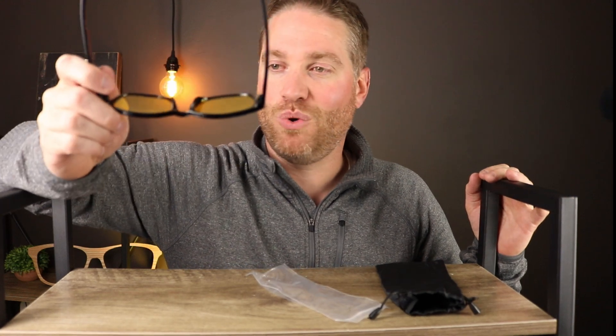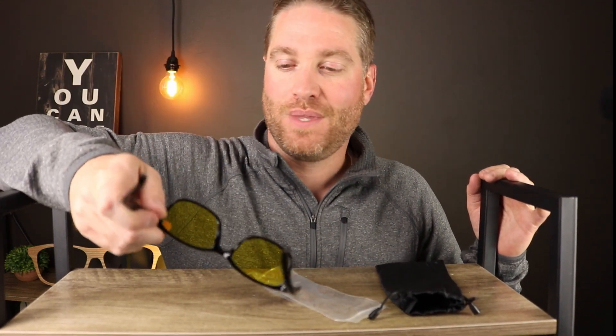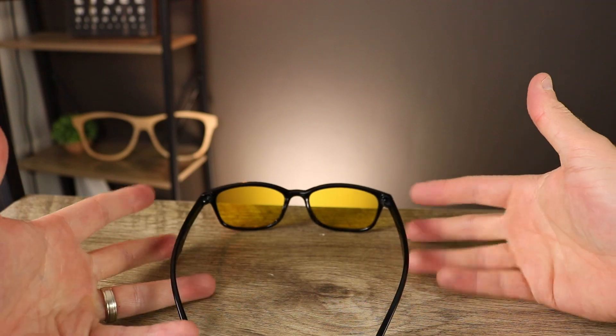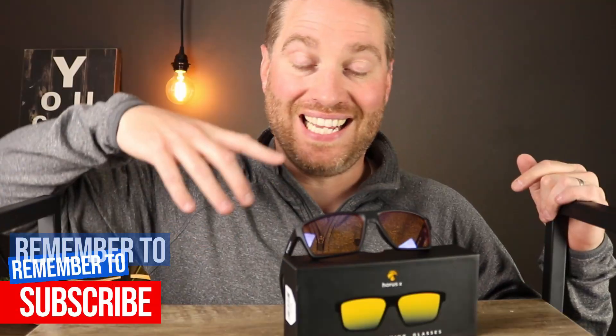I can't even imagine what it'd be like to play a game or work on the computer for long periods using these glasses. The frames are actually not that bad and feel pretty comfortable when wearing them, but the lenses — I can't stand looking through them for more than a minute. For ten dollars, I wouldn't even waste my money on these. I wouldn't recommend this at all. I'll put the link in the description so you can check it out, but if it were my eyes, I wouldn't bother.